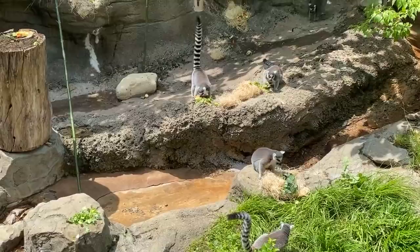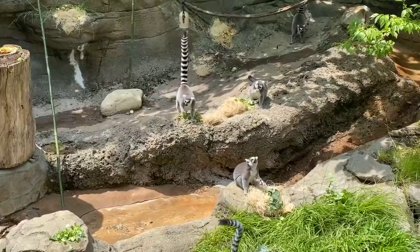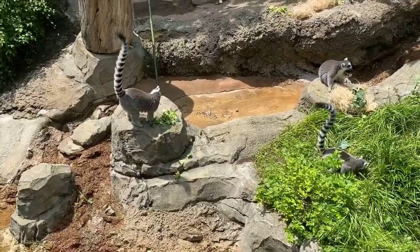What a lot of people don't realize is that there are over a hundred species of lemurs, so you're just seeing one species here. And they range greatly in size, coloration, and characteristics.